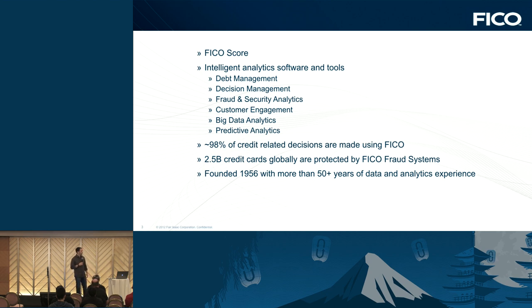Who is FICO? Most people hear FICO and think of the FICO score — that's financial analysis of personal credit scores. But FICO also does a lot of business-to-business products in analytics: financial analytics, debt management, decision management, and fraud analytics. 98% of credit-related decisions are made using FICO products, and 2.5 billion credit cards are protected by FICO fraud systems. We've been around for more than 50 years doing data and analytics.